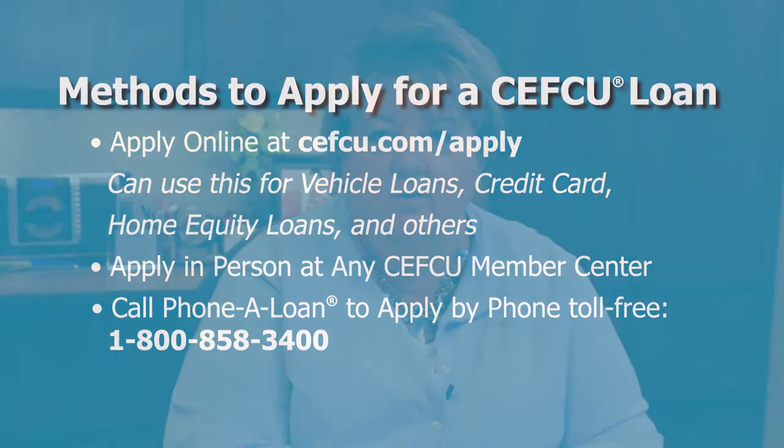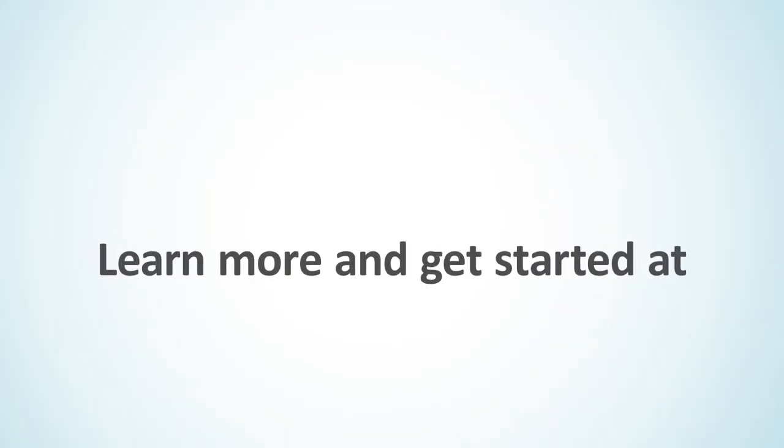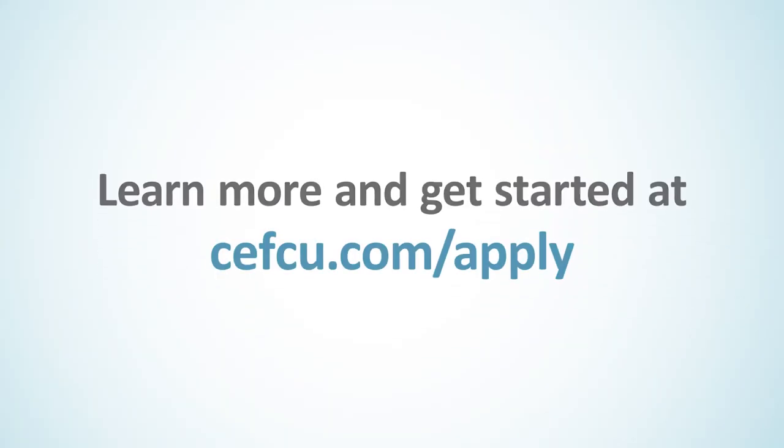Also, once you're pre-approved and you're buying from one of our local dealerships, you can go and finish your application at the dealership. So it's very convenient to apply for any loans here at CEFCU.